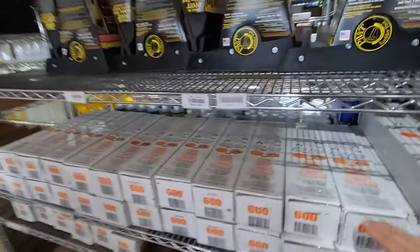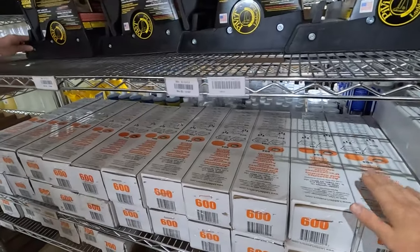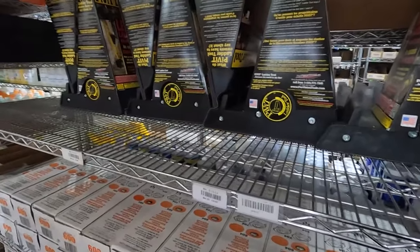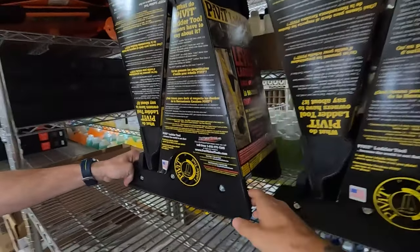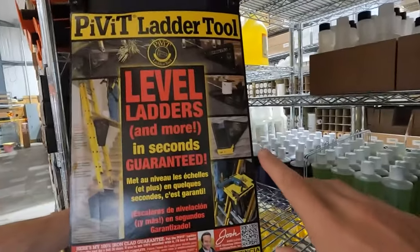More ladder accessories here. These are my all-time favorites: extended leg levelers — I've been using them for 15 years, love them. The pivot tool — if you need this for stairwells or awkward areas on the outside. It's a really well-built tool, even useful for the roof.